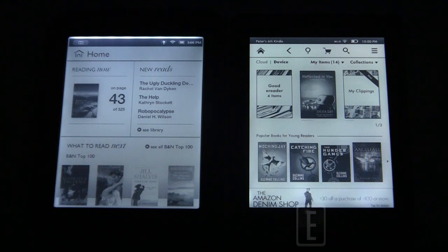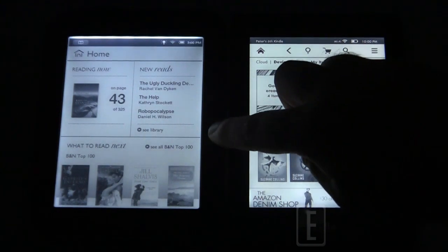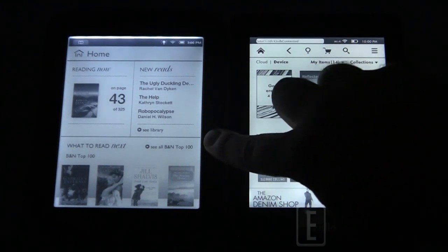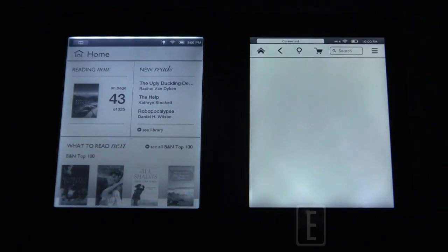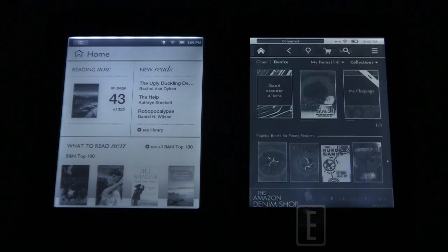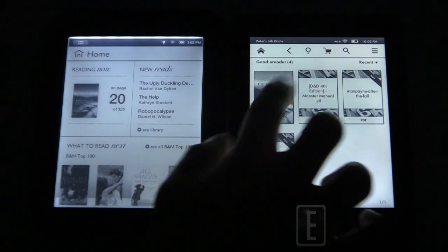Now let's look at the e-book experience. You can see the home screens here — there's a difference. The Paperwhite has a different home screen than virtually every other Kindle e-reader to date, while the Barnes & Noble Simple Touch with Glow Light maintains the same UI as the standard Simple Touch. Let's open up the same book on both devices.